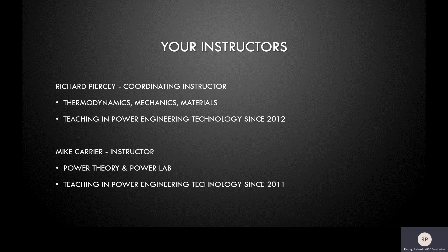Also at our open house will be Mike Carrier. Mike brings his years of experience working as a power engineer to teach students power theory, teaching about the equipment, how it works and its operation. Mike also teaches power lab which includes hands-on operation and maintenance of boilers and all of the related equipment.